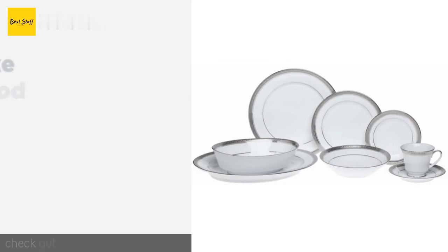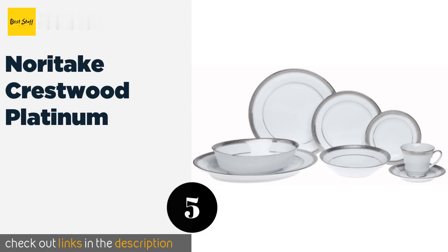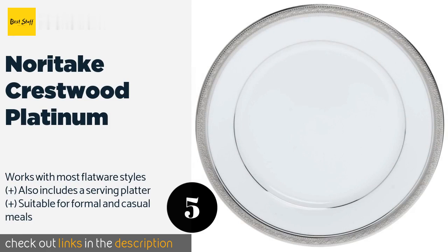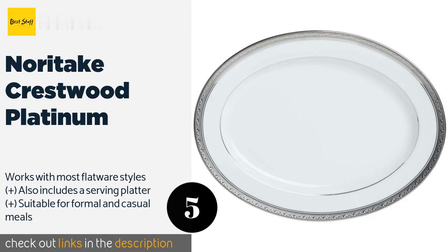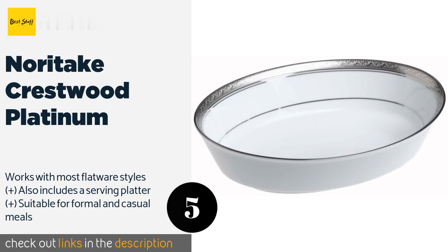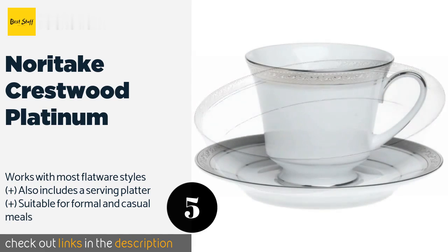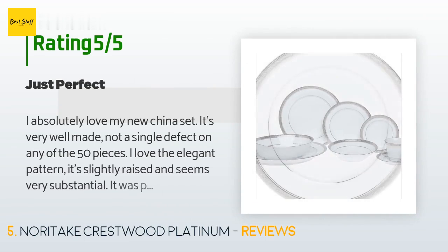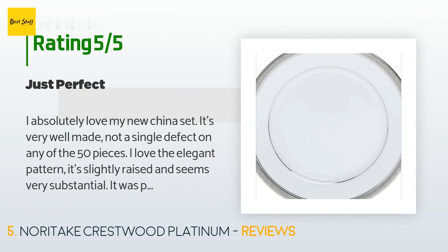The next product is Noritake Crestwood Platinum. The Noritake Crestwood Platinum is a 50-piece porcelain collection that serves up to eight people, so you can invite all your friends over for dinner. It boasts intricate platinum embossed rims, giving it a subtle air of elegance. The price is around $339. There are 70 reviews with an average rating of 4 stars.